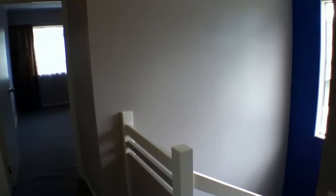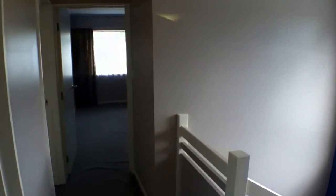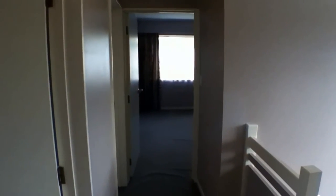Well, there you have it. I hope you've enjoyed our tour today. For all inquiries, please contact the Watson Property Management Team.